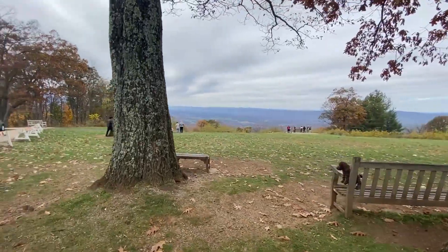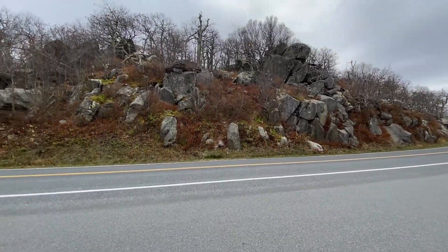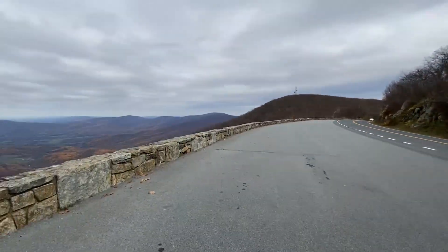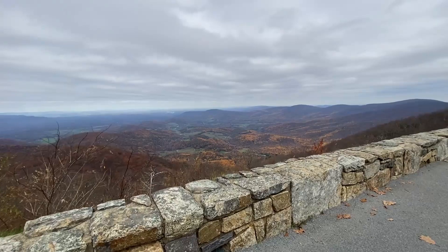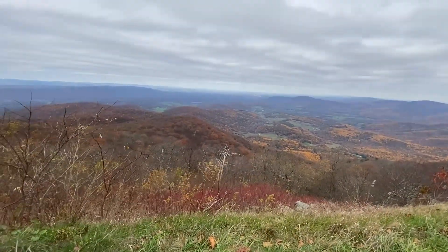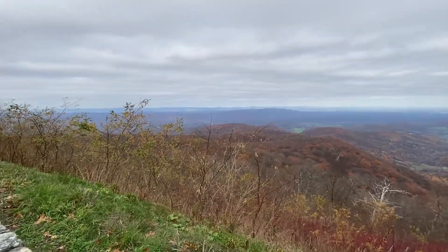This was our first stop at the Dickey Ridge Center. Check out these rock formations here on this side. That's cool. Hey, look at the rocks over here. And then on this side you got this really sweet overlook. Is that the Shenandoah Valley? It might be. That's pretty sweet.